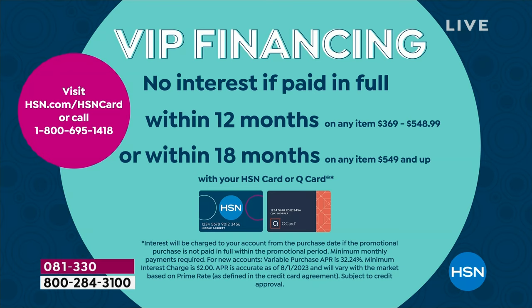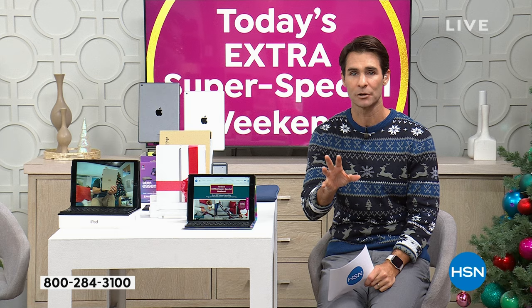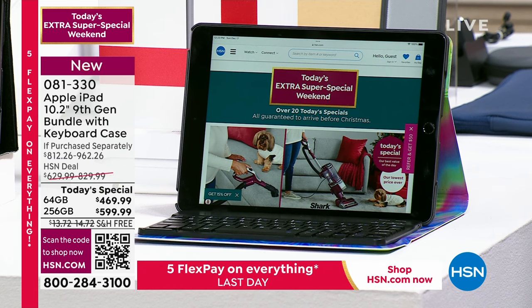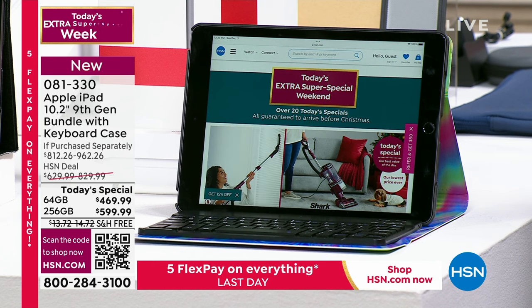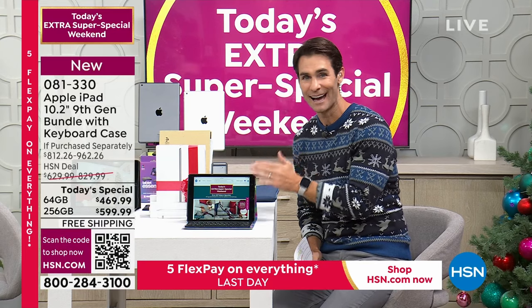The 256 gig is $599.99 — with all the bundles. If you have the HSN card, you can pay off the 64 gig over 12 months at $39.16 a month. The 256 gig gives you 18 months at $33.33 a month. If you open a new HSN card today, you get $20 off. Here's what you get with your ninth generation: the Bluetooth keyboard, foldable tablet stand, stylus, cleaning cloth, two different cases, a tempered glass screen protector, the iPad Deluxe 4 voucher, and a three-year membership to MacU. It's the lowest price we have ever done on a ninth generation iPad.